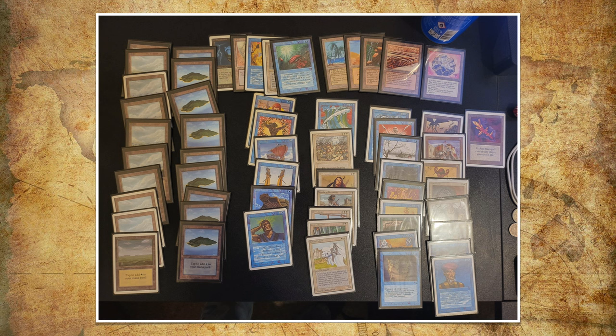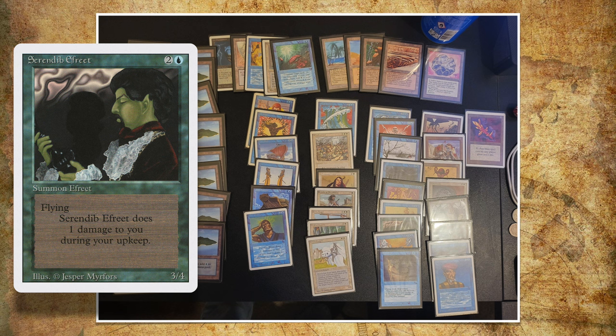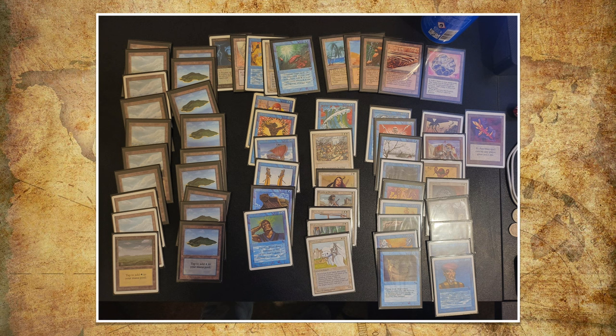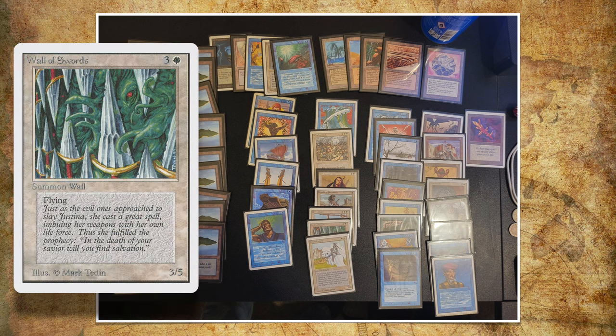He's also playing with quite a lot of flyers — Air Elemental, the Mahamoti, Serra Angel. We also see Serendib Efreet, which I'm a little surprised about because it's more of an aggressive card than a control card, but three mana for a 3/4 flyer alone makes it worth it. I'm really happy to see more walls in the deck — walls give me such an old school feeling. We see Wall of Swords. I personally think Wall of Swords is the best wall in the format — it's one white and three for a 3/5 flying wall. I think the stats are really nice for 4 mana and it can block a lot.